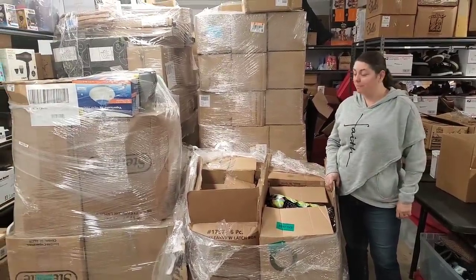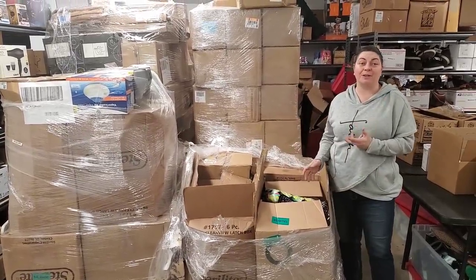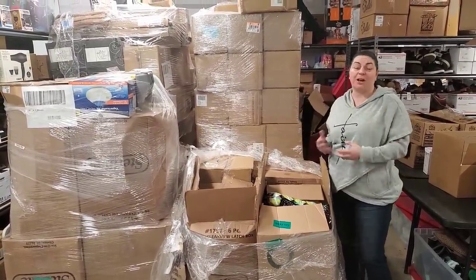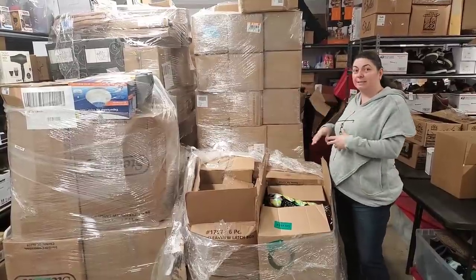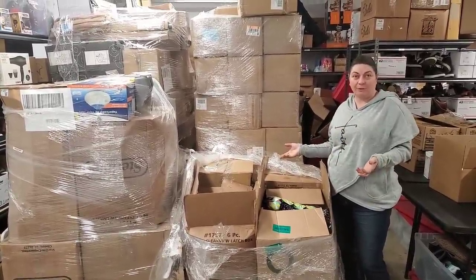Hey everybody, Heather from Hooked on Pickin' here. We're going to continue in this pallet. I really wanted to finish it yesterday, but I had so much stuff in those two huge boxes that we ended up having to stop because I wanted to get it all listed and available for you guys.